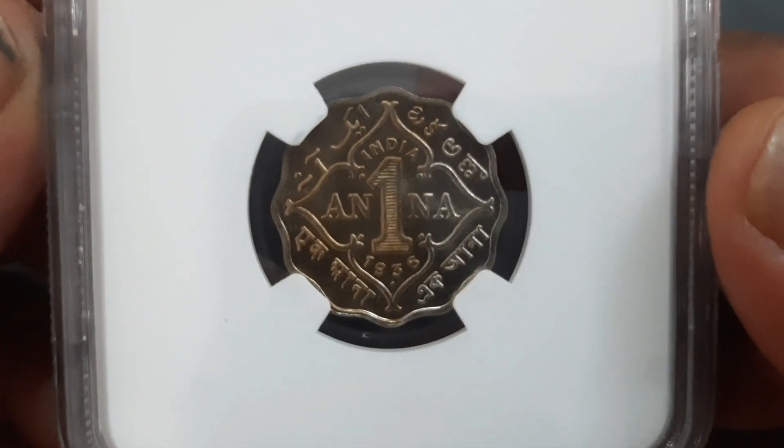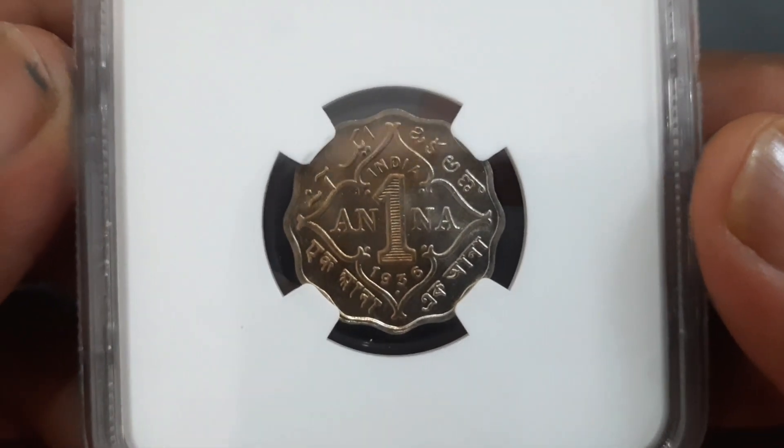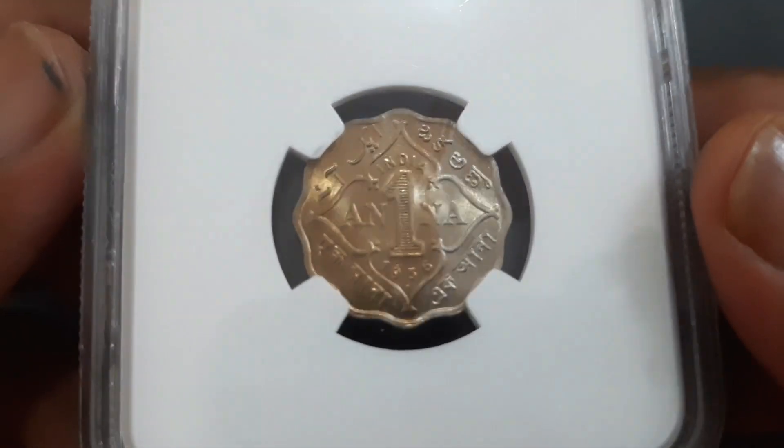On the reverse side, the denomination with date below is shown within a floral pattern. 'One anna' is inscribed in four languages: Urdu, Telugu, Bengali, and Devanagari on the outside.